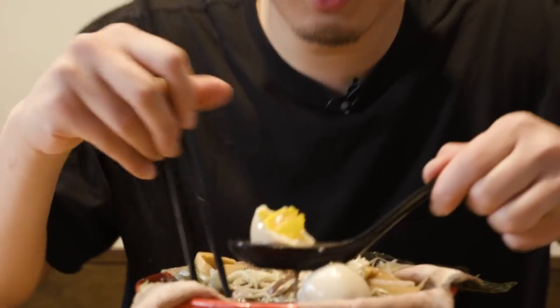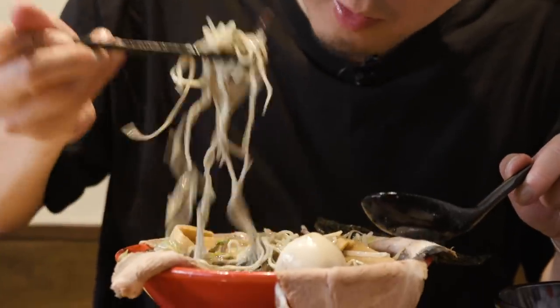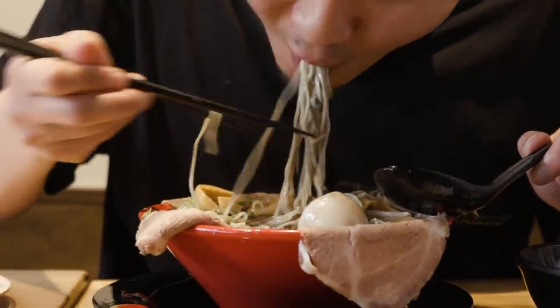Between the broth being extra thick, the flaps of chashu laying over the side, tons of sprouts, tons of bamboo — I would say it's worth it. But right now guys, let's get into the hottest bowl of ramen that they have here. This is called the God Fire.